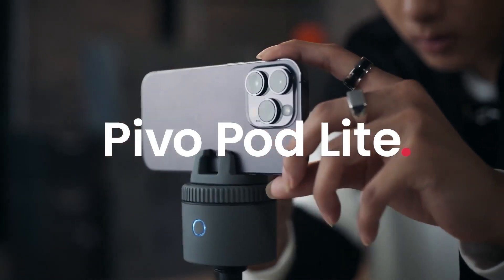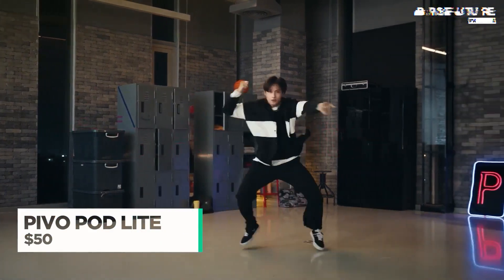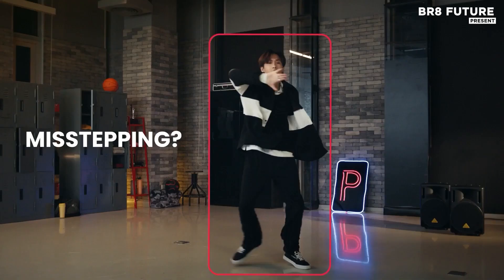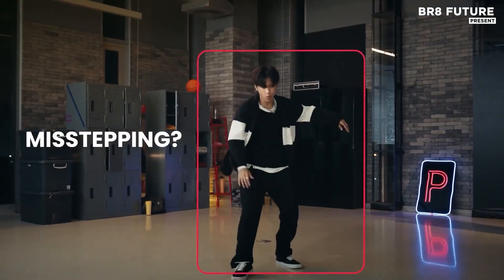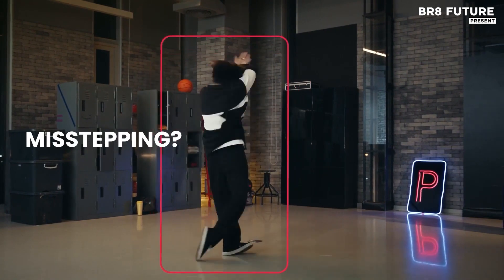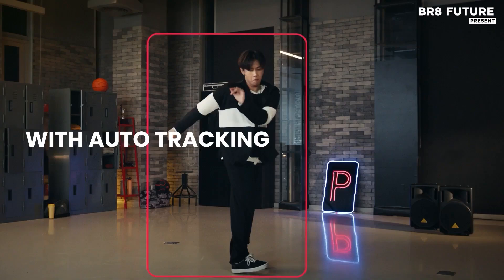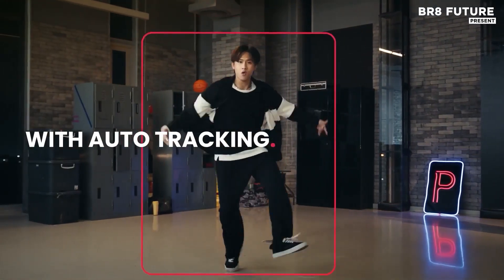The Pivo PodLite is a compact and versatile phone holder designed to elevate your video recording and sports training experience. With its innovative 360-degree rotation capability, it follows your movements effortlessly, ensuring that every shot, swing, or drill is captured with precision.